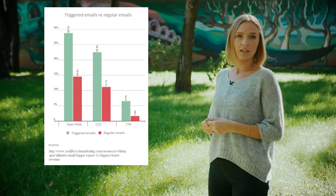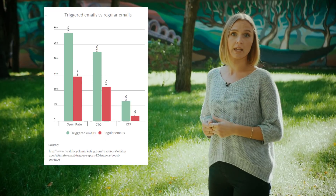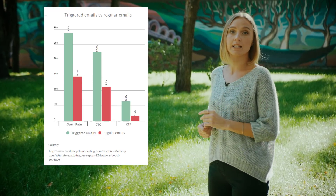Triggered emails are automatic messages sent based on subscribers' behavior in previous emails or on your website. Triggers have nothing to do with random messages or mass mailing — they are relevant and expected. They overtake regular messages by half based on open rate and have four times higher CTR, all because they are triggered by customer's behavior. Now let's see which triggered emails you need to be sending already.